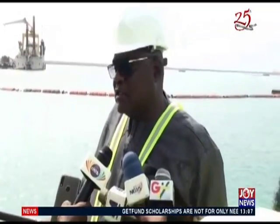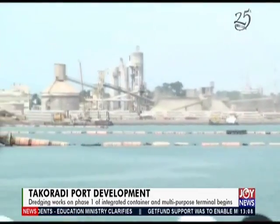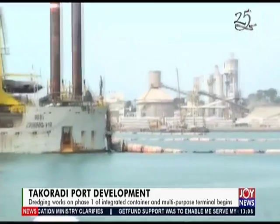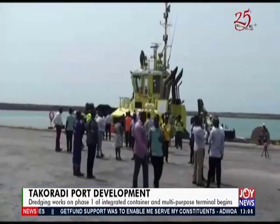Modern container vessels come with drafts of 15 to 16 meters. The new terminal being built will have a depth of 16 meters, meaning ships of up to 16 meters draft can be accommodated. The contractor, Jandine Wall, is expected to complete work by 2026, in Natalia Kwanza's report for Joy Business.